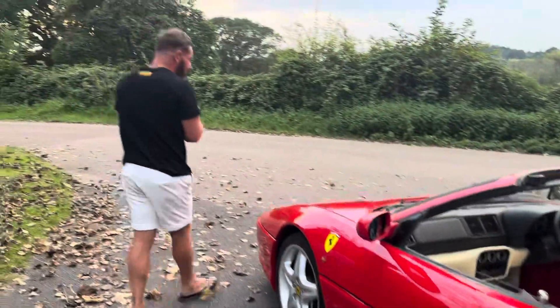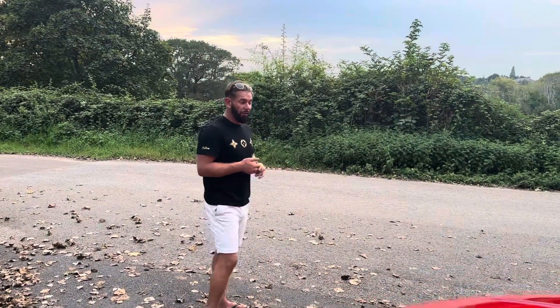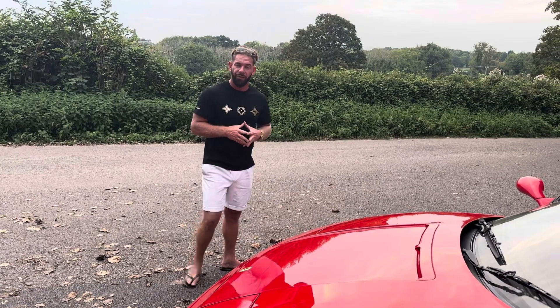If you go on our website, which is www.dorsetprestigecars.com, the car will be live from this evening. All the full details of the vehicle will be on the advert, so please get in contact, guys, and we'll be happy to help with any questions you may have. Thanks for watching our video.